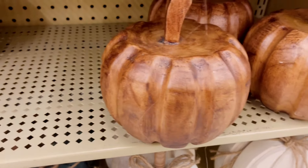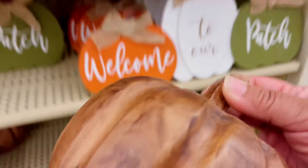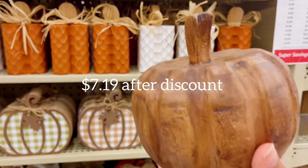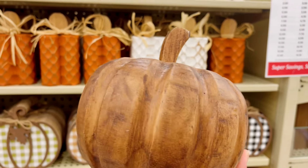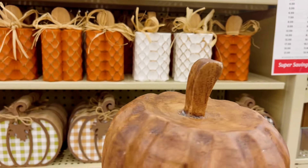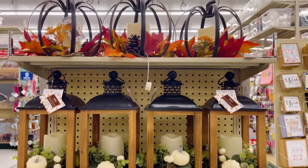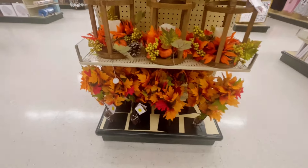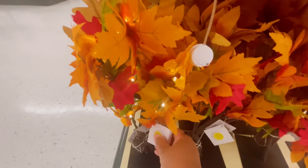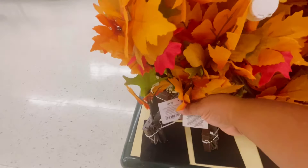I love this wood pumpkin — it's $11.99. Look how gorgeous it is, so pretty! And there's the mini tree — how gorgeous with those colorful maple leaves, and it lights up. I love that for $24.99.